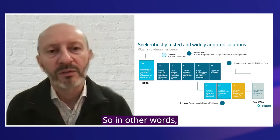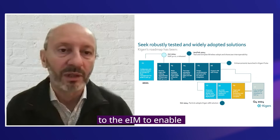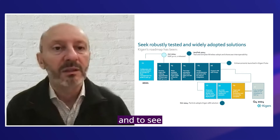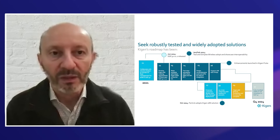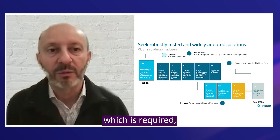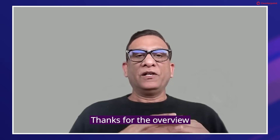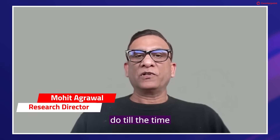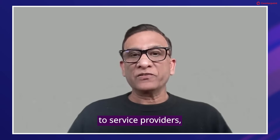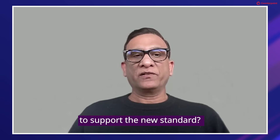In other words, you need the CMP — the connectivity management platform — to be integrated to the EIM to enable remote management of the eUICC and to see what's happening in that eSIM. So you still have integration on the back-end which is required, and then integration on the device level. Now, shifting gears from OEMs to service providers: do connectivity providers have the back-end infrastructure ready to support the new standard?